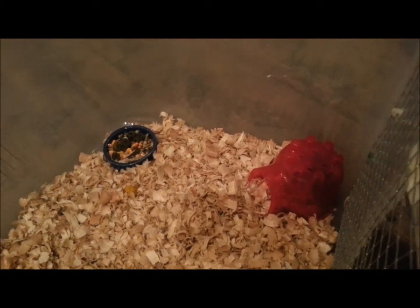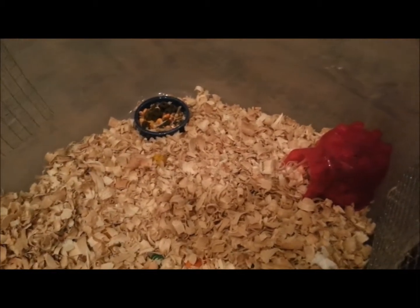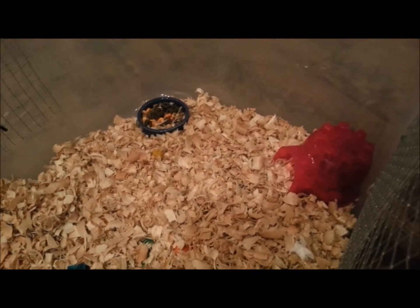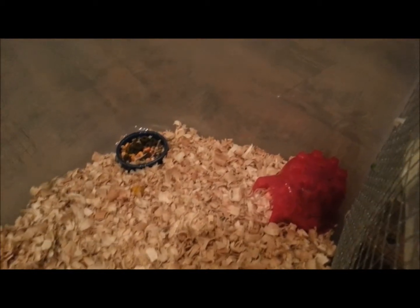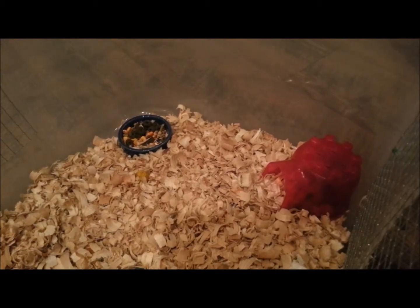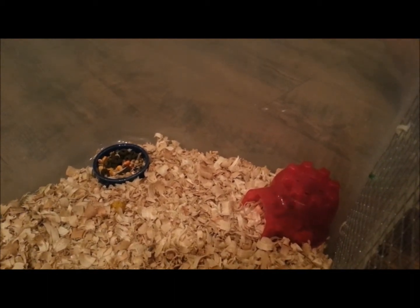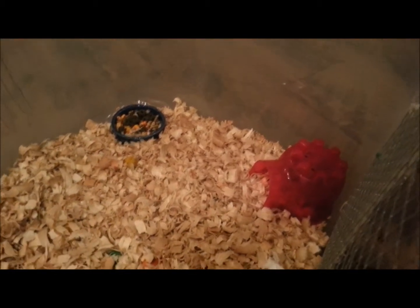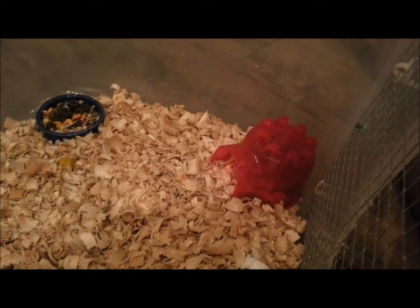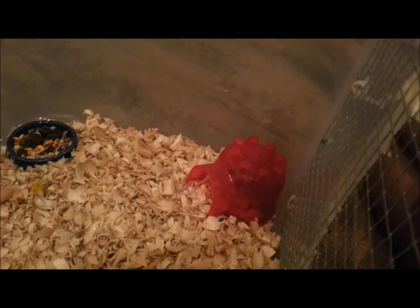He's so cute — I wish he would come out. I don't know if it was just me or not, but I thought I heard him growling. I don't know if hamsters growl, but I don't know. I don't want to put my hand in there to scare him, but I wish he would come out. He usually would come out, but I guess he's grooming himself right now.